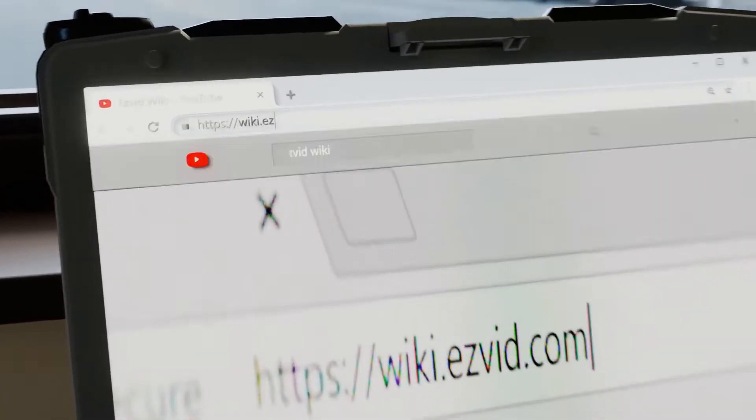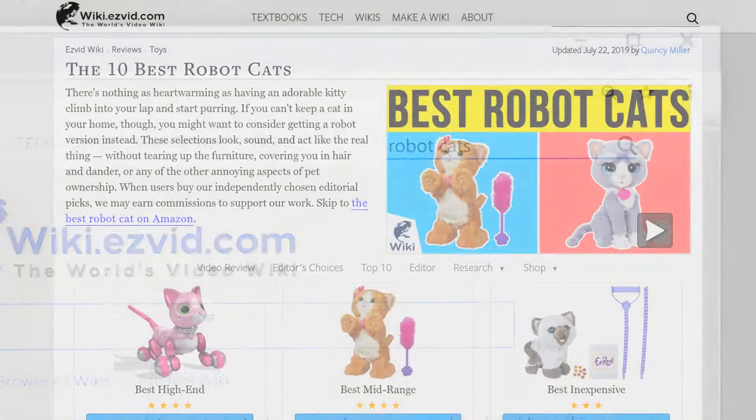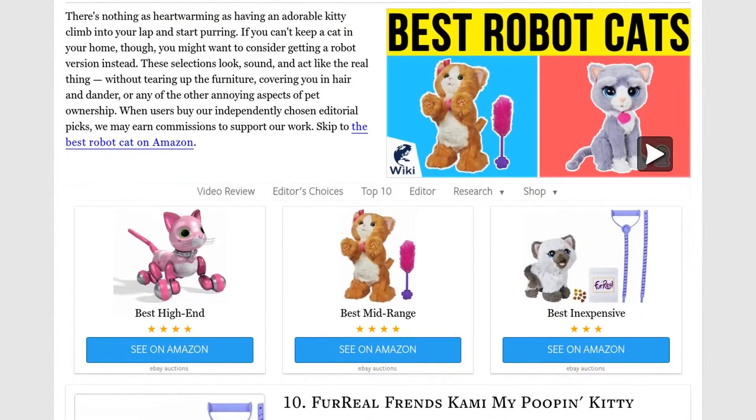Our newest choices can only be seen at wiki.easyvid.com. Go there now and search for robot cats, or simply click beneath this video.